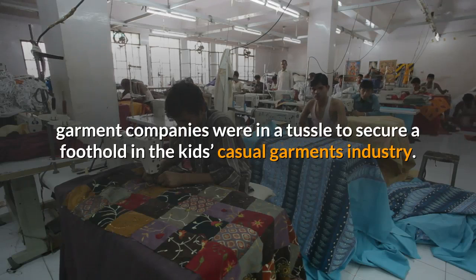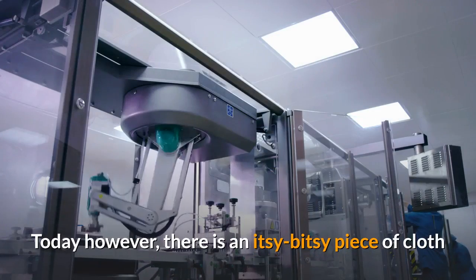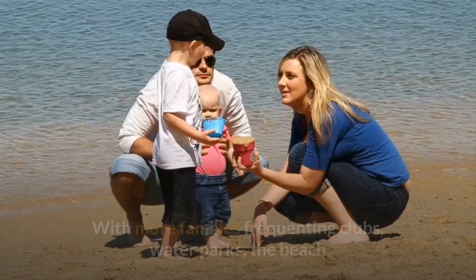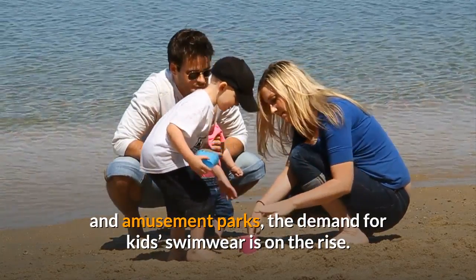A few years back, garment companies were in a tussle to secure a foothold in the kids' casual garments industry. Today, however, there is an itsy-bitsy piece of cloth that these industries are trying to corner: swimwear for children. With more families frequenting clubs, water parks, the beach, and amusement parks, the demand for kids' swimwear is on the rise.